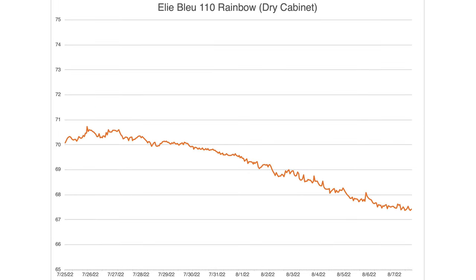The final test is a dry cabinet — an electronics dry cabinet primarily used in humid climates to prevent corrosion. I use it to set a static ambient relative humidity and place humidors inside to see how well they seal. The data from this test has been inconsistent overall, but what I can tell you is this is the best I've ever seen a humidor do.